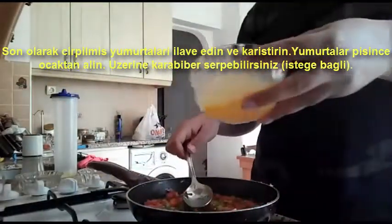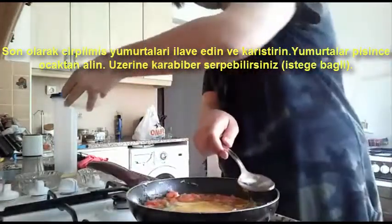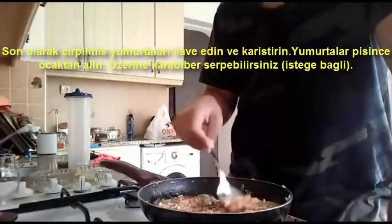Finally, add the beaten eggs and stir. It is done when the eggs are cooked. You can sprinkle some black pepper on top if you like.